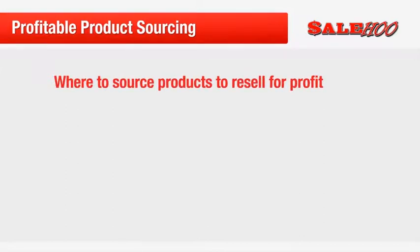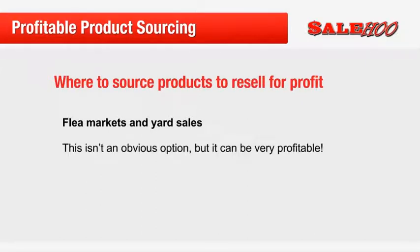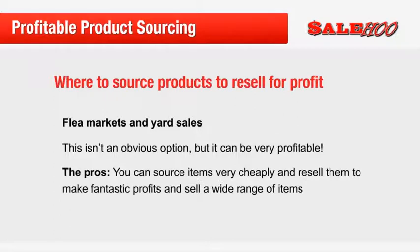Number one: flea markets and yard sales. This isn't necessarily the most obvious choice, but it can be a very profitable way to source items. The upside of using flea markets and yard sales is that you can generally source items very cheaply. Clothing and homeware are just two examples of items that sell for very little at most yard sales. For example, a vintage dress could sell for 50 cents at a yard sale and fetch $30 or more online. Collectible items and antiques can pull even more profits, especially if you know what you are looking for.